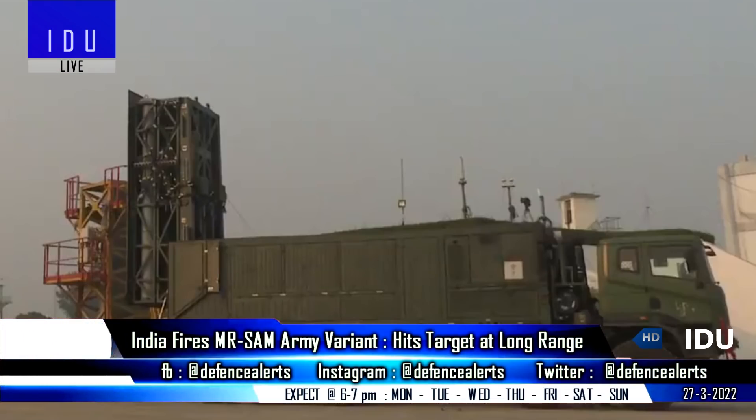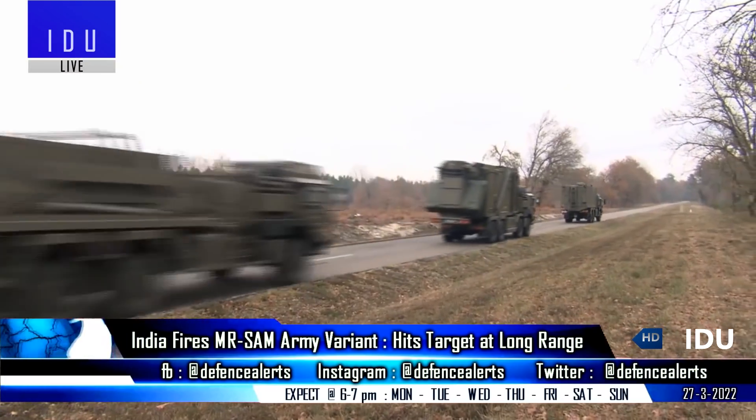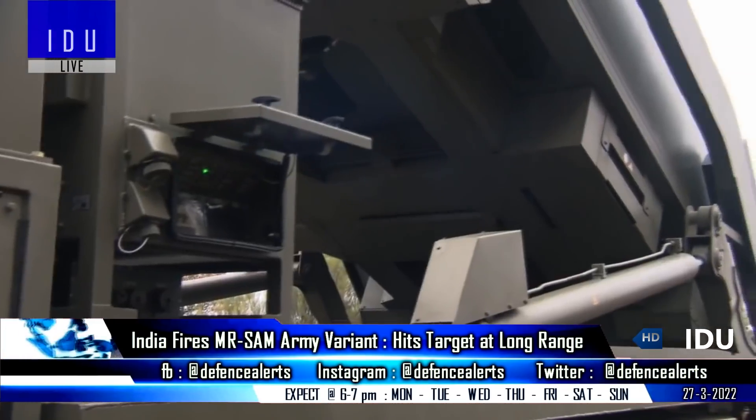The Army variant features a mobile container design, as it is meant to protect vital Army installations, but will also move with strike formations deep inside enemy territory to protect them from aerial threats.